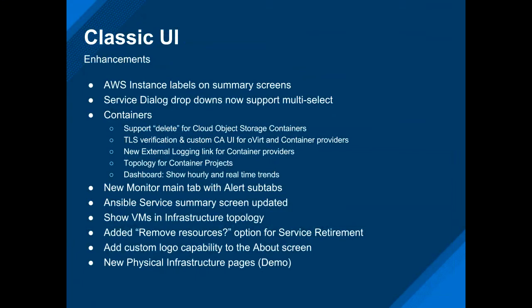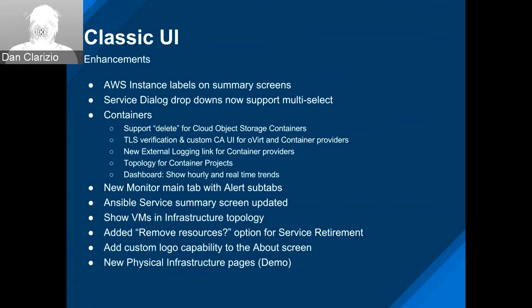On the enhancement front, there's a big list. Some are Ansible related, spread all over the place. There's a big chunk from containers — add a delete for cloud object storage containers, some certificate stuff, logging links, topology improvements, and dashboard improvements. We've got VMs in the infrastructure topology now, some options for service retirement, a custom logo fix, and a demo on the new physical infrastructure pages.